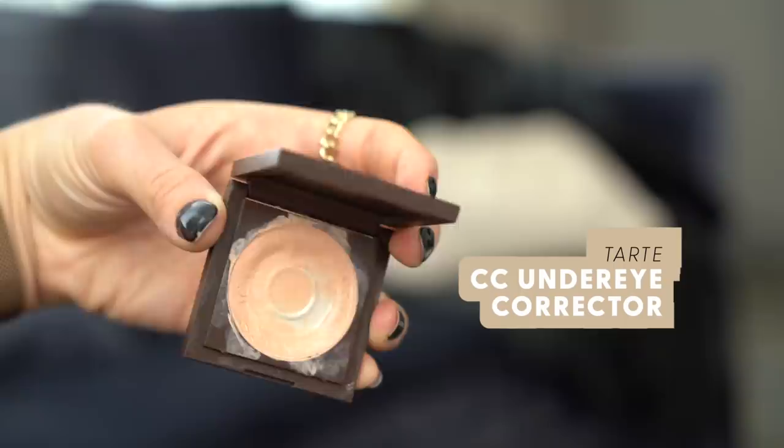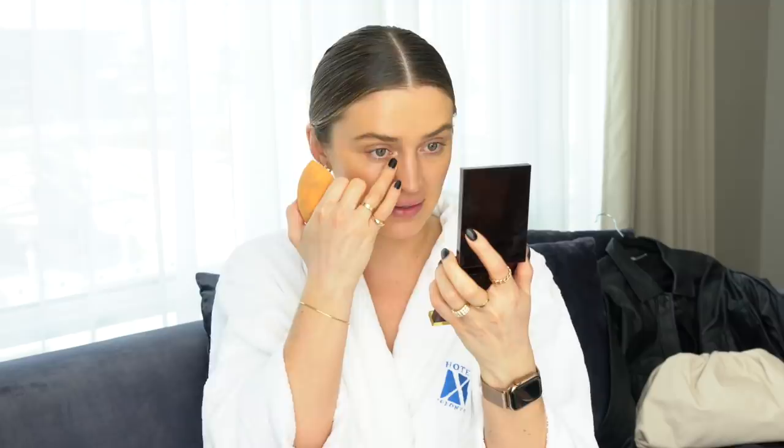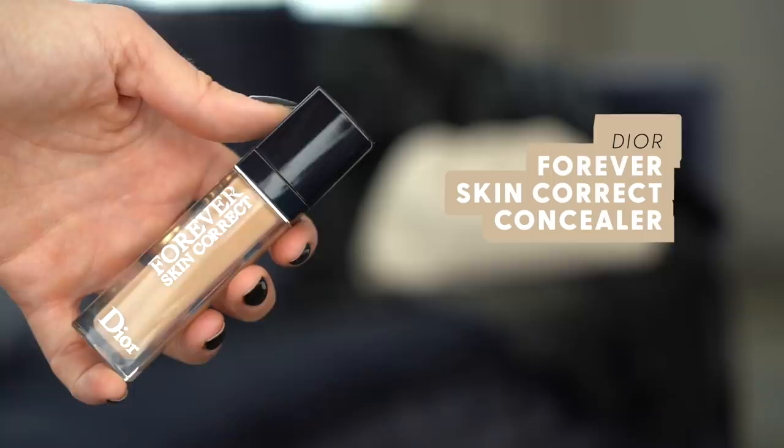To help with my under-eye bags, I'm using the Tarte CC cream under-eye corrector — seriously, I've had that thing for so long, it just never relinquishes. I pat it underneath my eye, right into the innermost section of the inner eye, blend it up onto the lid — that's actually where a lot of darkness is for me — and drag it down the bag. Then I'm using the Dior Forever Skin Correct Concealer in shade 2N. I didn't really like this one directly under my eyes, which is why I'm layering the corrector first.